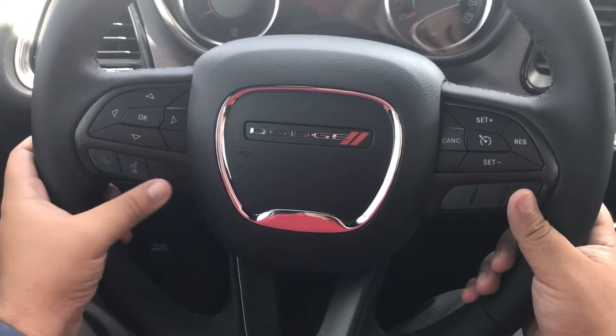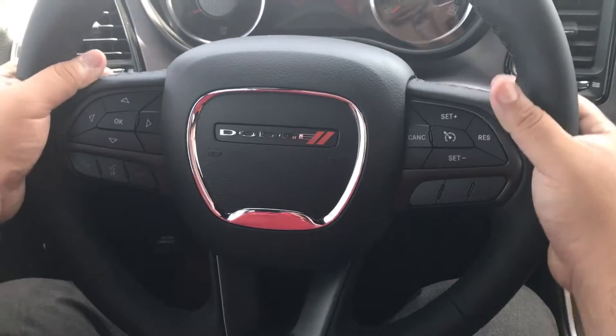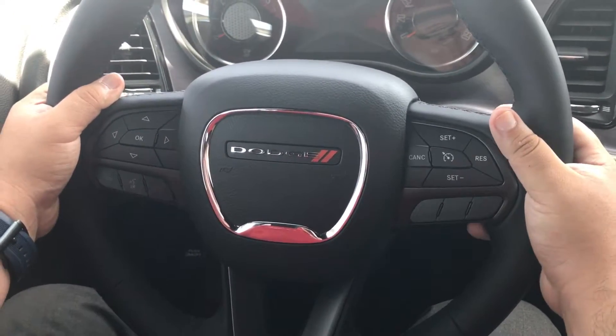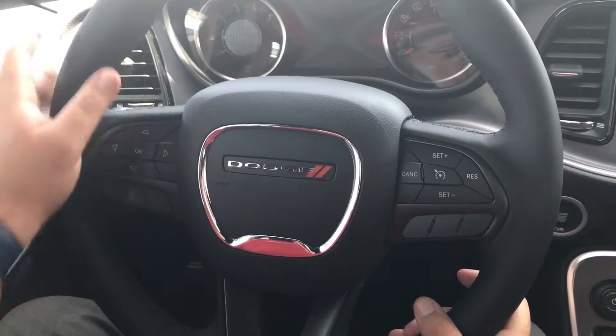You can end the call with the red one. You've got your volume controls in the back as well, and to change the station you've got your digital display here as well.